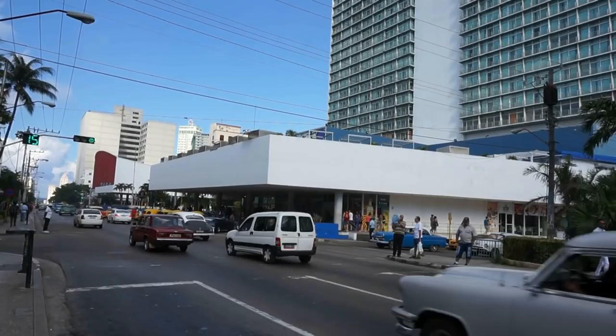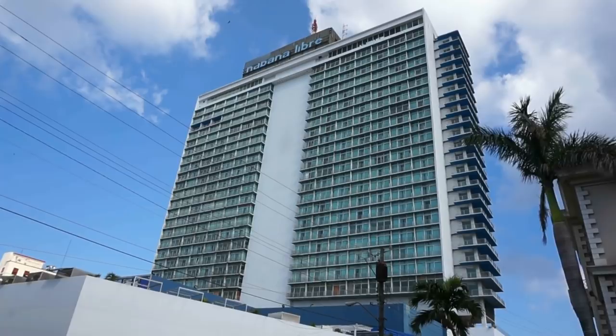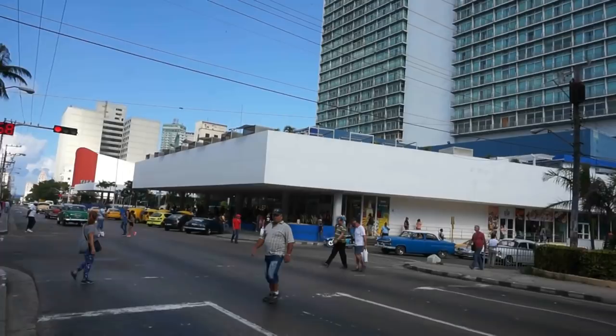Nine months after the Hilton was completed, Fidel Castro in 1959 was very successful in overthrowing Batista. And of course, he took over Cuba and nationalized everything, including this Hilton that you see here.